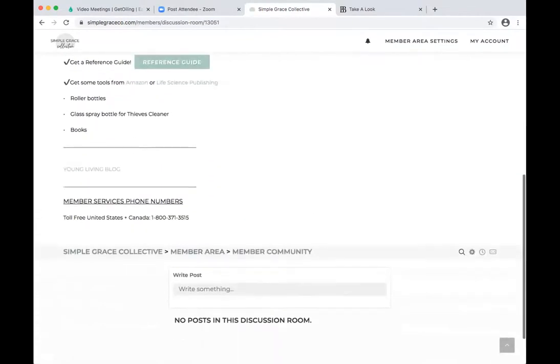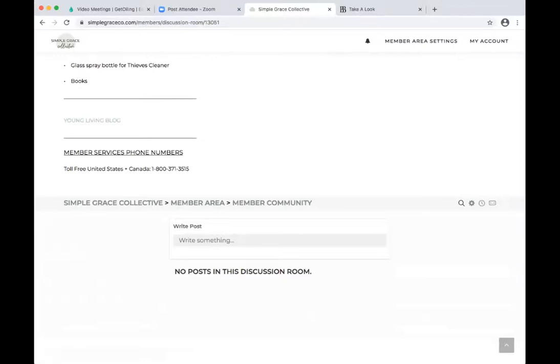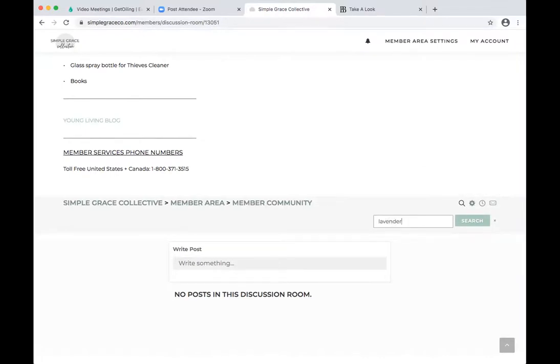Before you launch your member community, we recommend you take a couple hours — even one hour, especially if you have a member group on Facebook — and go in and take your top 20 to 50 posts that give really great education. Come in here and put them in one at a time into this discussion part at the bottom. That gives your members the ability to come in immediately. You see this little search button? If you searched 'lavender,' it would bring up every single post that has lavender in it — just like Facebook where you can search different things in your groups.